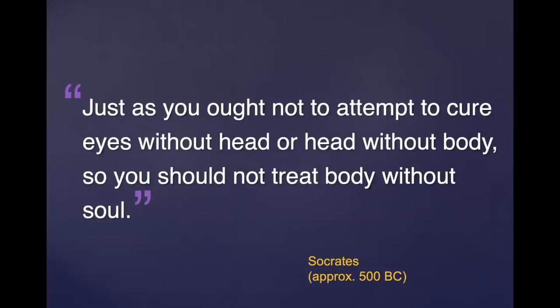This is from Socrates: 'You ought not to attempt to cure eyes without head, or head without body.' So you should not treat the body without the soul.